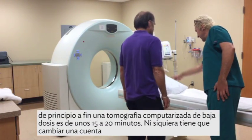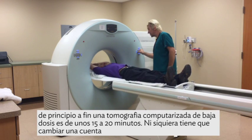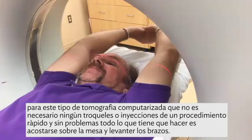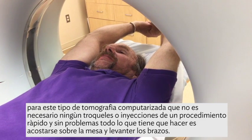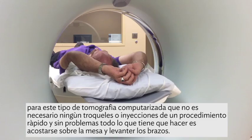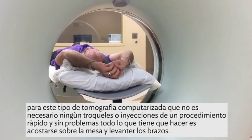From start to finish, a low-dose CT scan takes about 15 to 20 minutes. You don't even have to change into a gown. For this kind of CT scan, you don't need any dyes or injections. It's a quick and painless procedure. All you have to do is lie down on the table and raise your arms.